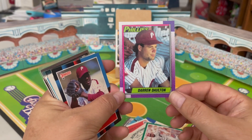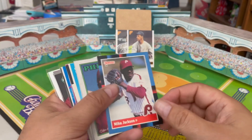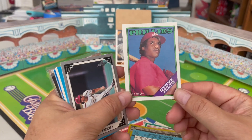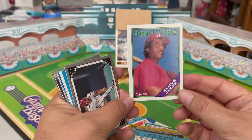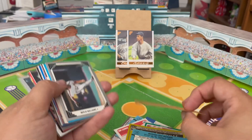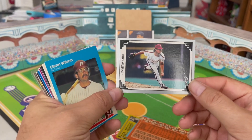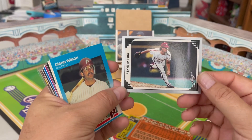1990 Topps Darren Daulton — shout out to Shane over at Shoebox Legend, who is a huge 1990 Topps fan. '88 Donruss Mike Jackson — always loved that there was a guy on the Phillies named Michael Jackson. '88 Topps Steve Jeltz — the heir apparent to Mike Schmidt that never was. Oh, actually this is the OPC card — the 1988 OPC. Shout out to Jeff and the boys up north for throwing in an OPC card. '91 Leaf Mitch Williams — cool image with a great follow-through, falling off to one side of the mound.